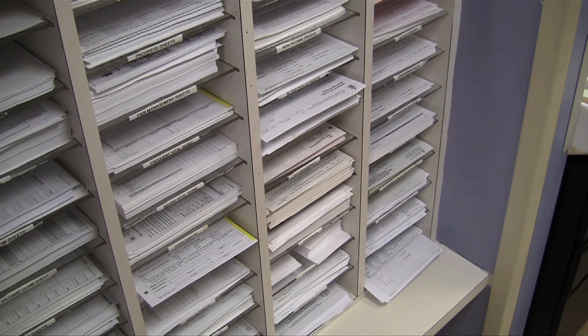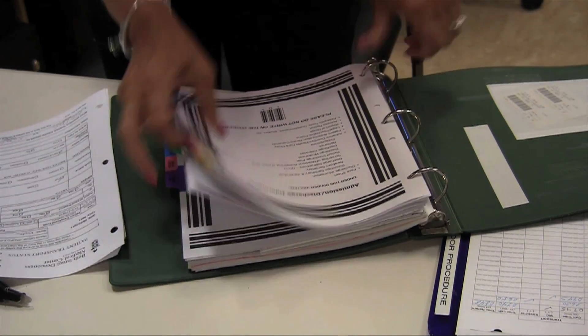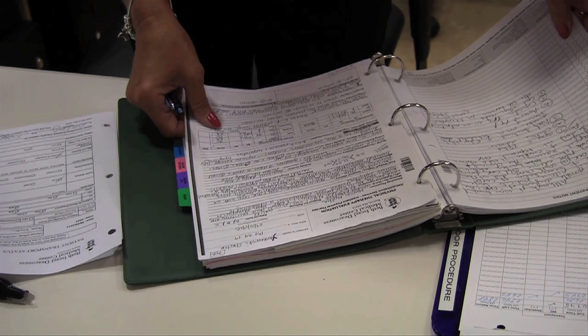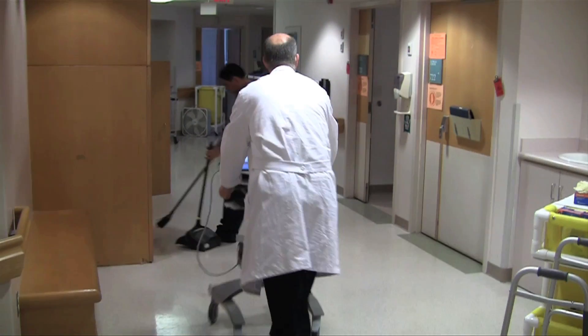One thing the iPad isn't doing is getting rid of paper records. These binders still hold the official records for all patients. It turns out what the iPad is killing is other hospital computers, such as these wall monitors, or the dreaded COW, or computer on wheels.